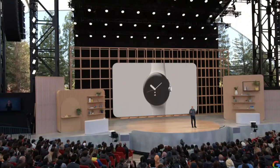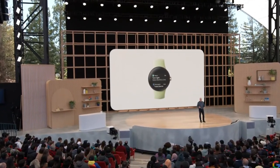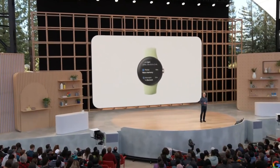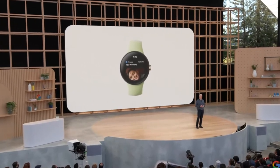Pixel Watch delivers an outstanding Wear OS experience on your wrist. It features an improved Wear OS UI with more fluid navigations and smart notifications — all designed to be tappable, voice enabled, and glanceable.